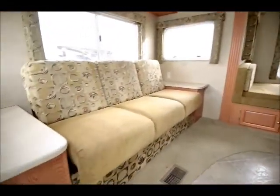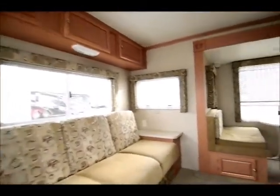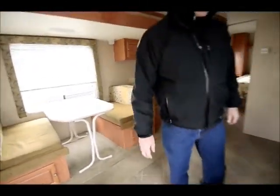Come on in — this is a rear living model. They've opted with the couch instead of two chairs. It does fold out to a bed. There's a dinette area, TV, and a real nice open floor plan.